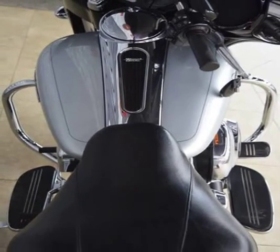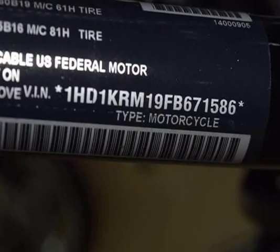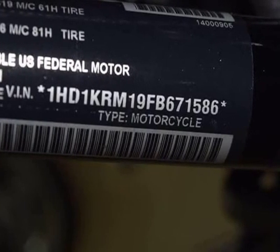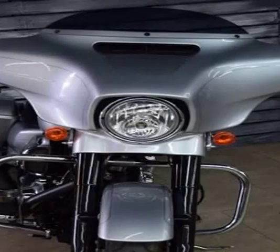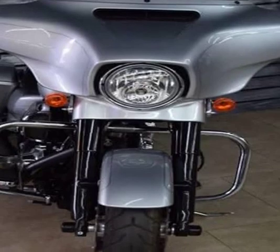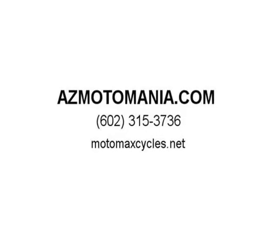Torque: 138.00 Newton meters, 14.1 kg-fm or 101.8 ft-lbs at 3,250 rpm. Compression: 9.7:1. Bore x stroke: 98.4 by 111.3 millimeters, 3.9 by 4.4 inches. Fuel system: injection.